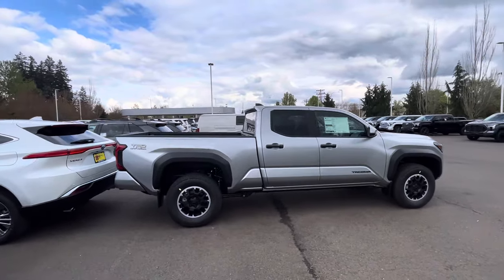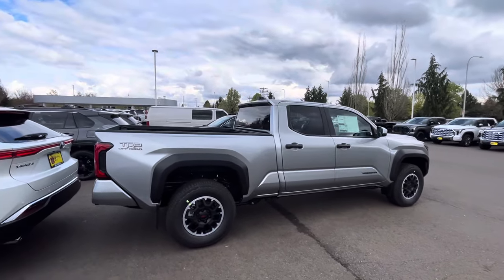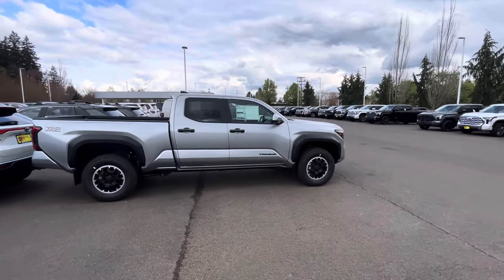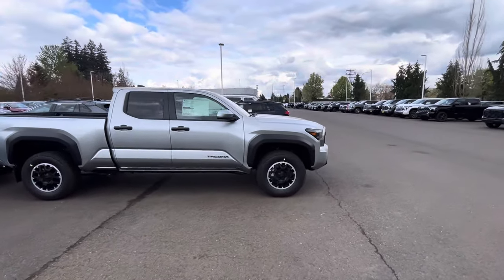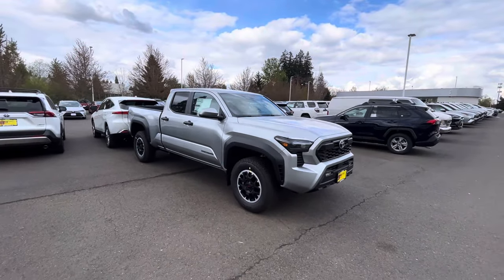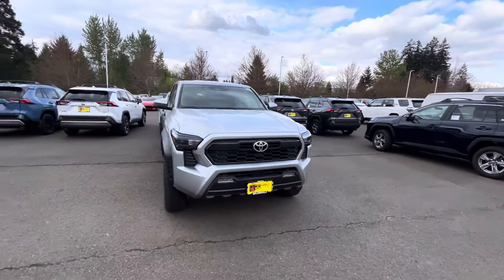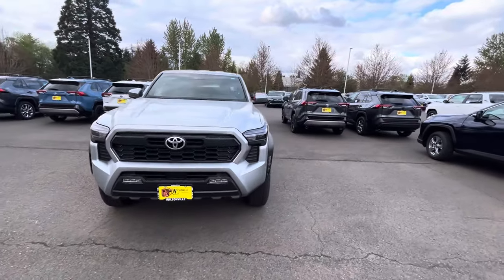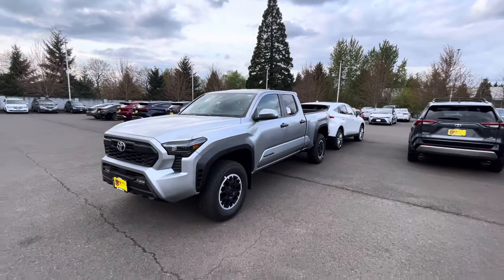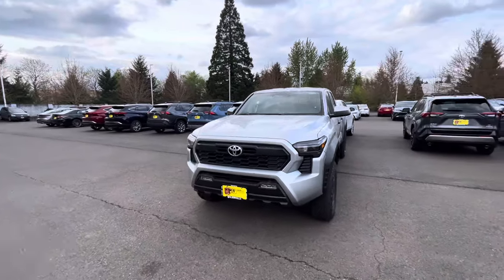I'm back up here at Wilsonville Toyota in Wilsonville, Oregon, just kind of checking things out. I've been seeing these trucks a lot — we've been going around to different dealerships, seeing different configurations and getting a feel for how well they're selling. These ones are moving; they're starting to get a lot of them, and it's interesting to see which ones are going first.